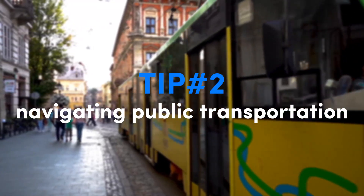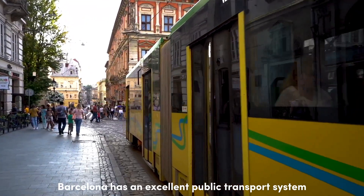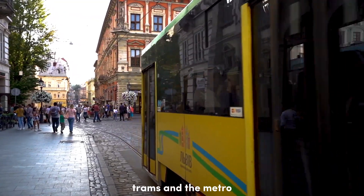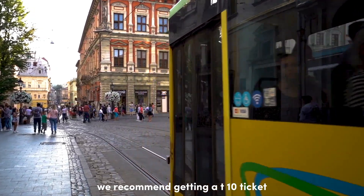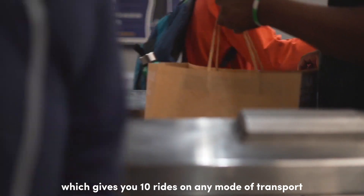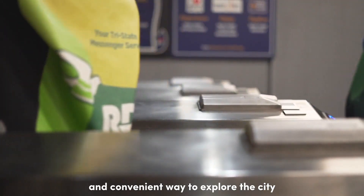Moving on to tip number two: navigating public transportation. Barcelona has an excellent public transport system, including buses, trams, and the metro. We recommend getting a T10 ticket, which gives you 10 rides on any mode of transport — it's a cost-effective and convenient way to explore the city.